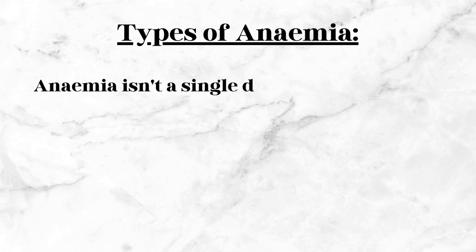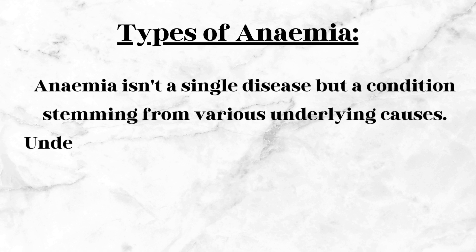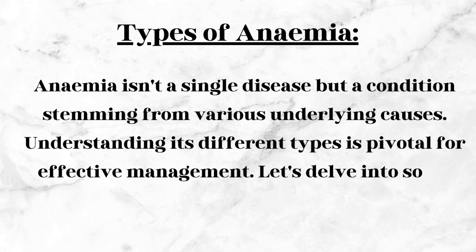Anemia isn't a single disease but a condition stemming from various underlying causes. Understanding its different types is pivotal for effective management. Let's delve into some common ones.